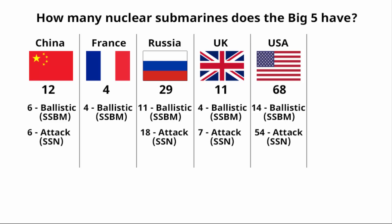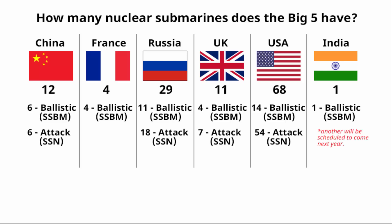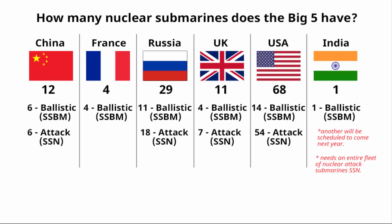The US has 68 nuclear submarines — 14 ballistic and 54 attack. India has only 1 nuclear ballistic submarine and zero nuclear attack submarines. These numbers refer to nuclear submarines only, not conventional ones.